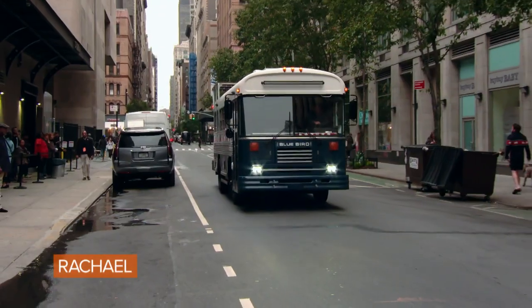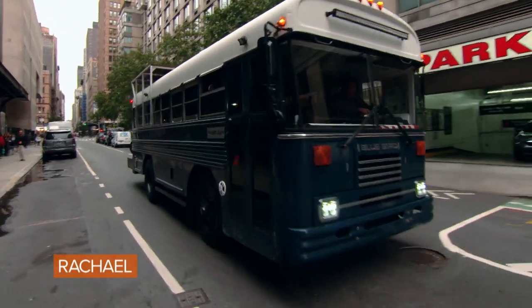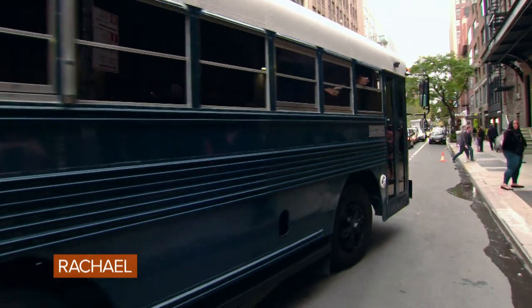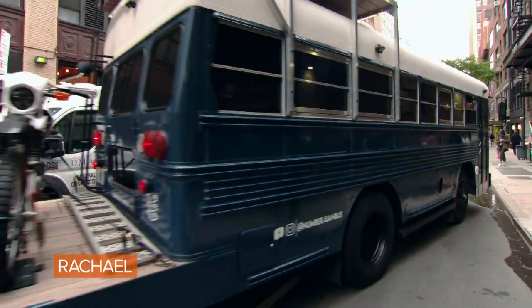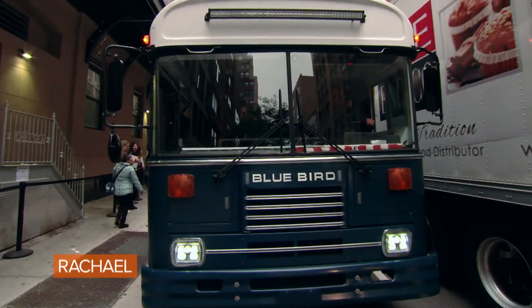So you guys just came from Nashville — you drove here in your house. Yep. What were your favorite moments? I love that you're so adventurous. Our house is made to go anywhere. We can have all these different settings, so coming into New York is kind of the opposite of where we're going, but it's crazy being in the madness of the city.